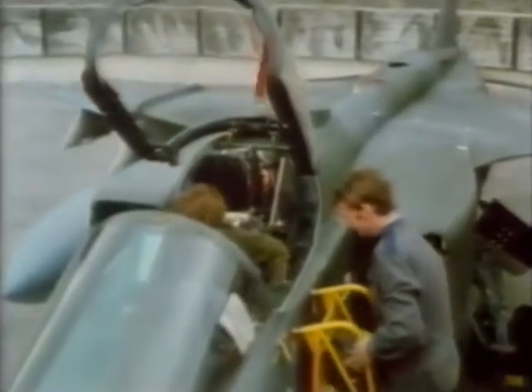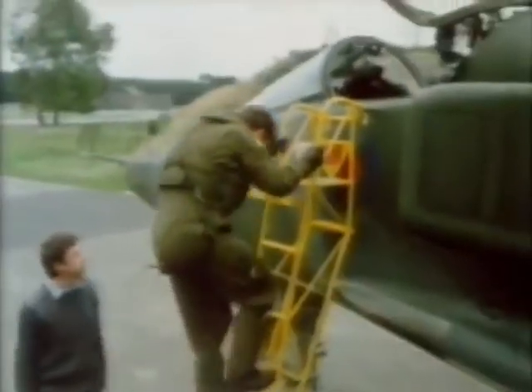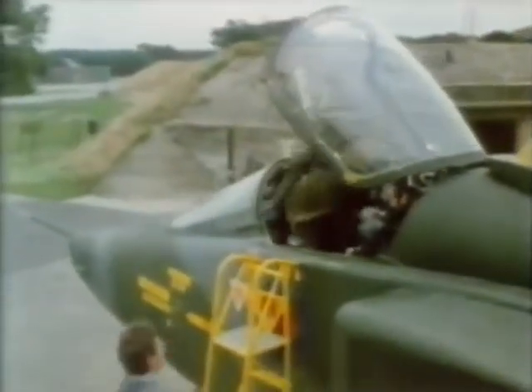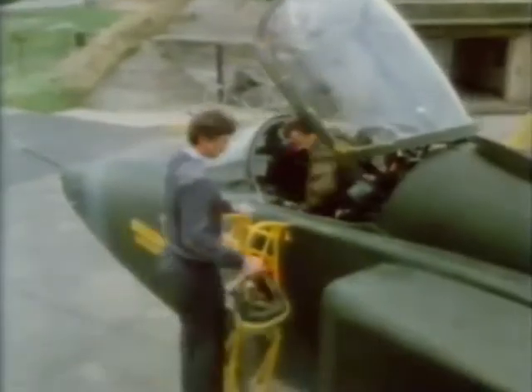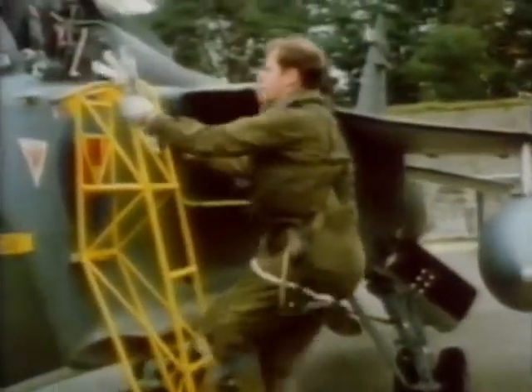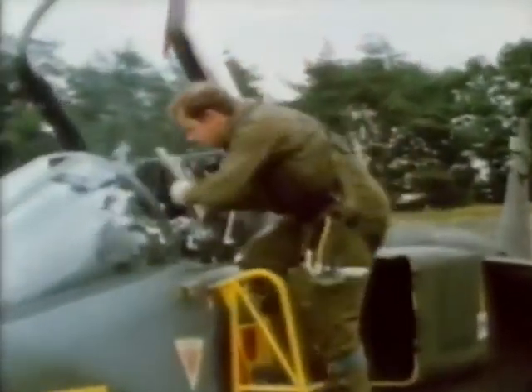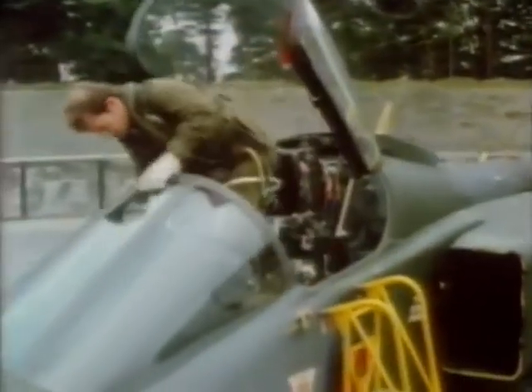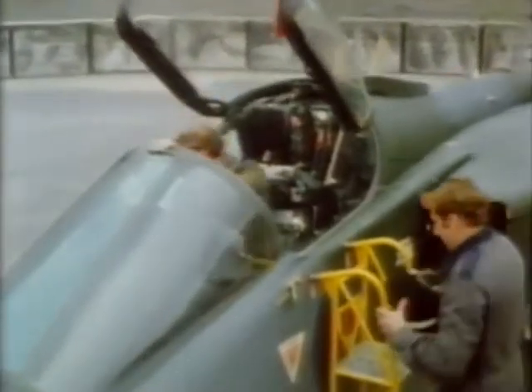A lot of other qualities are needed as well, which is perhaps why nearly 10,000 young men every year make inquiries about careers as pilots or navigators, but only 2,000 ever reach Biggin Hill. That's where a long and comprehensive selection process starts. First of all: medical tests, aptitude tests, personal quality tests. From the 2,000 applicants, an average of one in eight will get through the net.